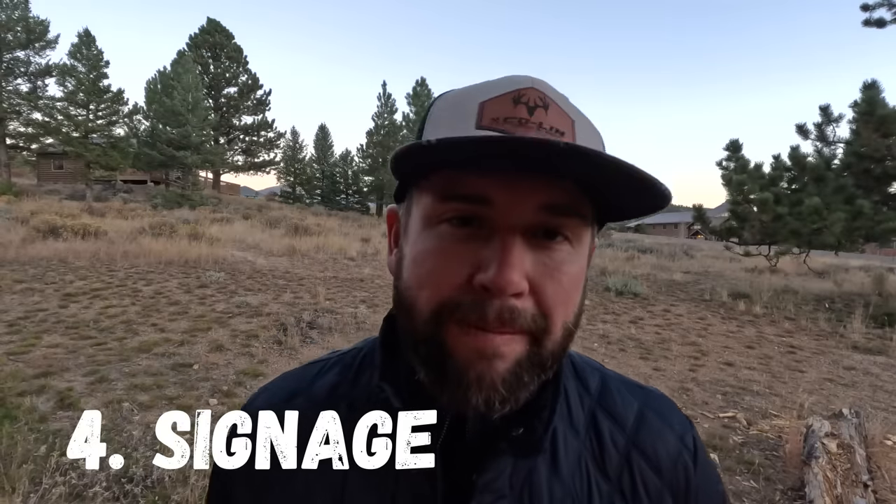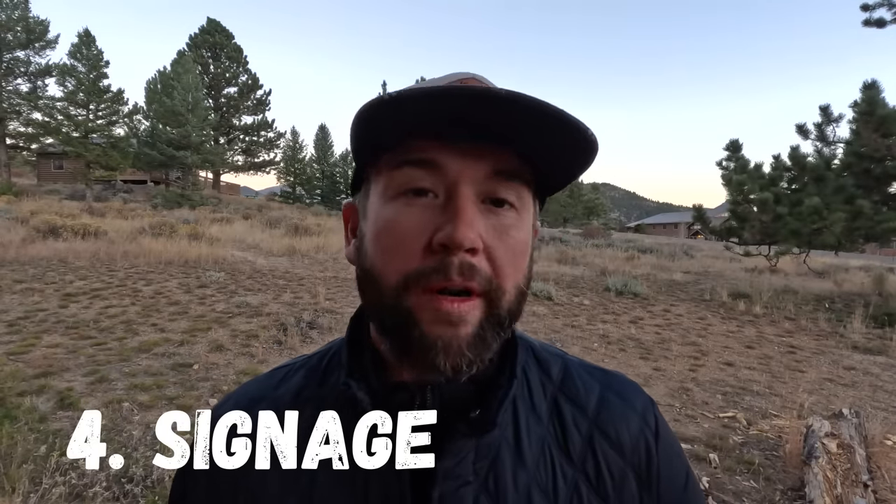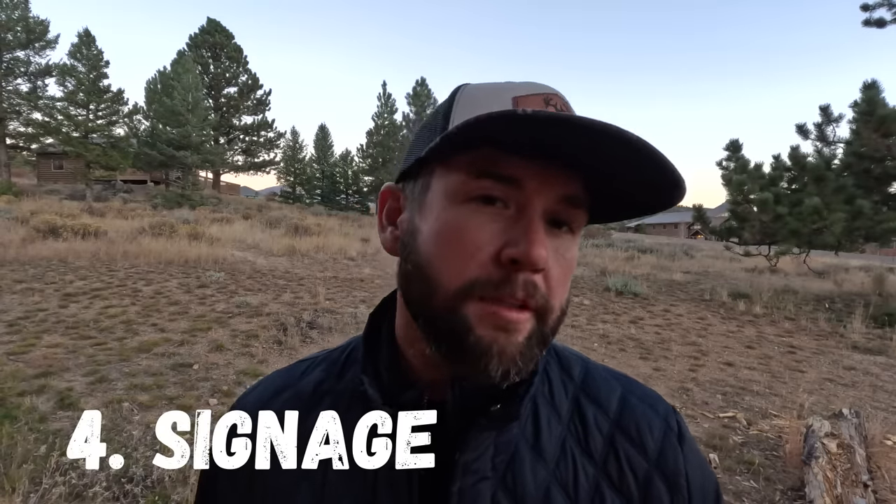Number four: simple posted signs. If you put up 'No Trespassing,' 'Warning: Dog,' 'Warning: Homeowner Knows How to Shoot,' or 'No Admittance,' that amount of signage can really deter people. It's very economical and you can post it everywhere. Also, go on Amazon — they make signs that say 'Warning: You Are Being Watched,' 'Surveillance Cameras in Use,' or 'Security Cameras in Use.' That little signage can help deter people, because if they think the signage is there, they think the security cameras are working and watching them. It's not worth it to them.